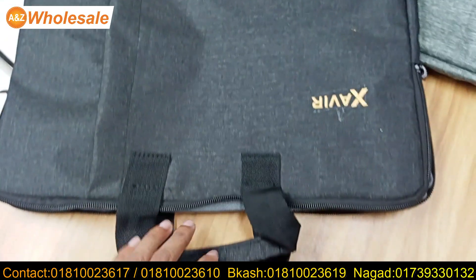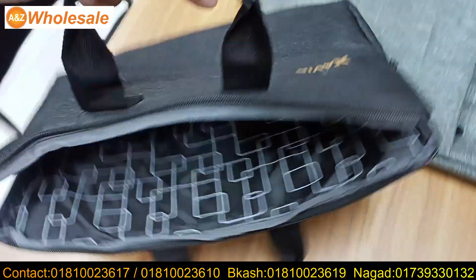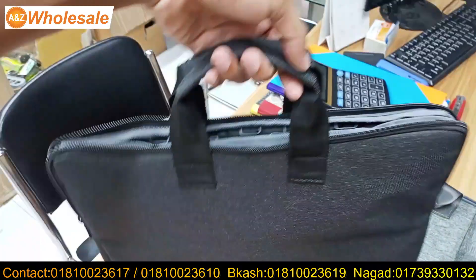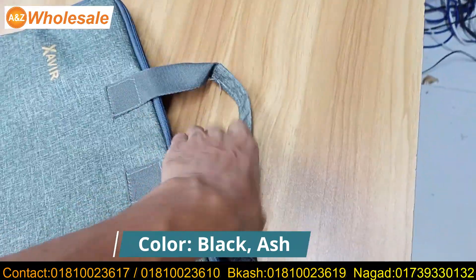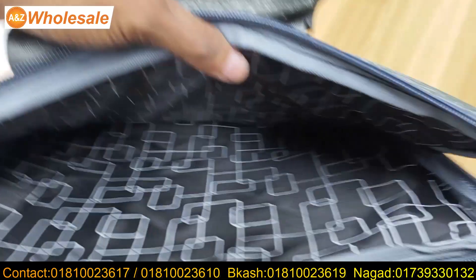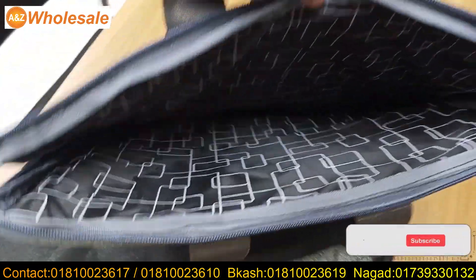Handling of the combination. Wholesale price.